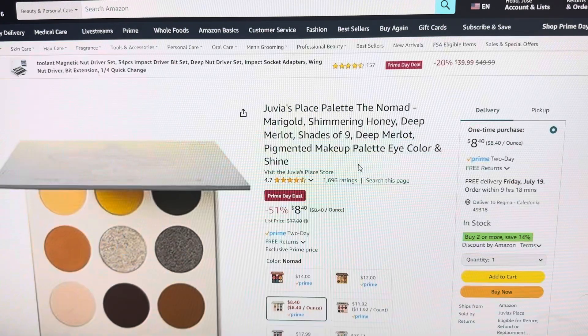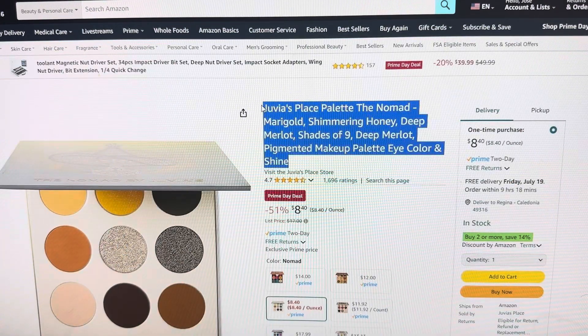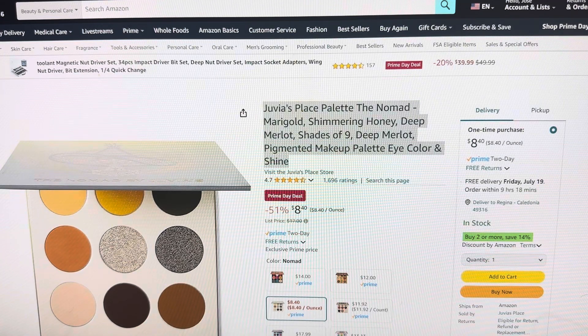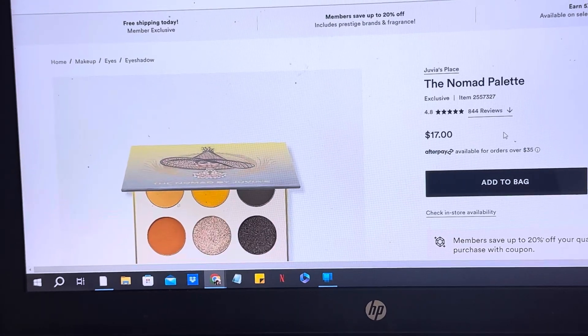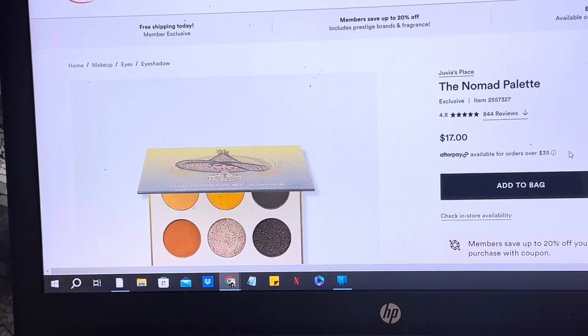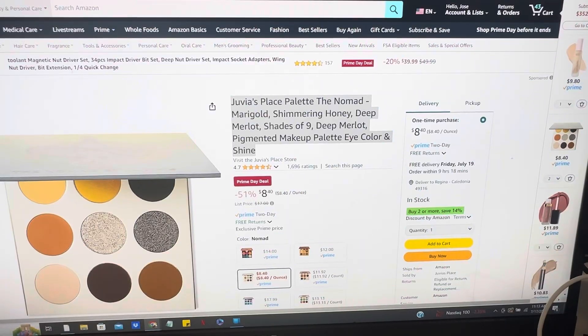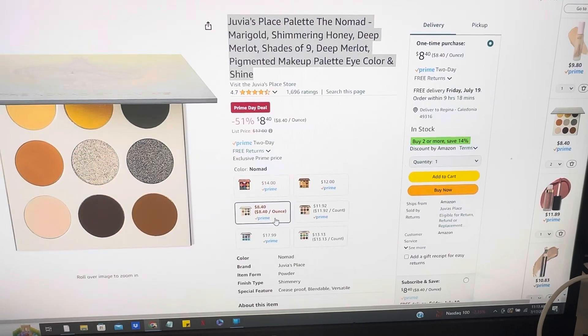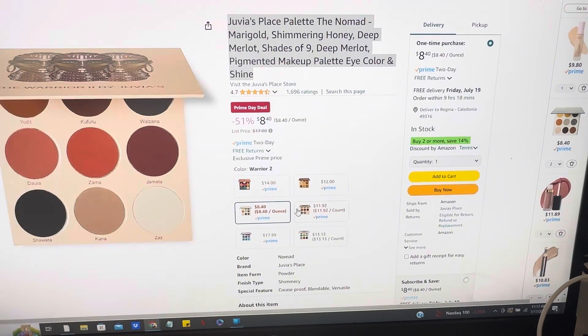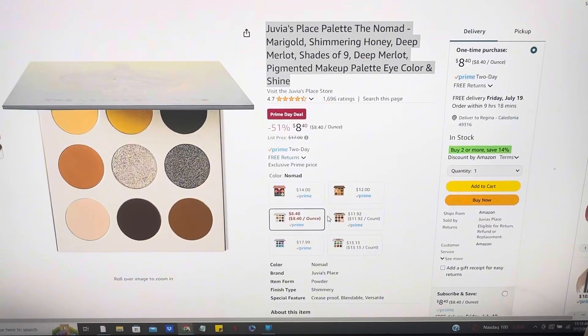I love Juvia's Place — I use their eyeshadow, so I'm going to grab a couple of these myself because it is a really good deal at half off. Checking Ulta's website, it's $17 for the exact one, but we can get it here for $8, which is 51% off. They have more options, but that's the cheapest one I saw — still a really good deal.